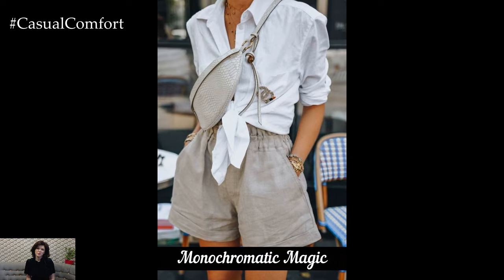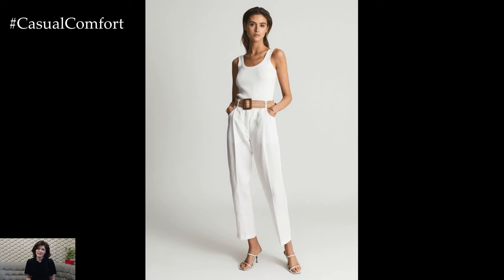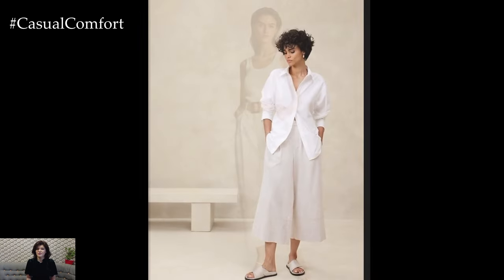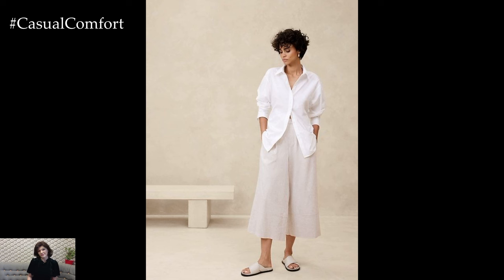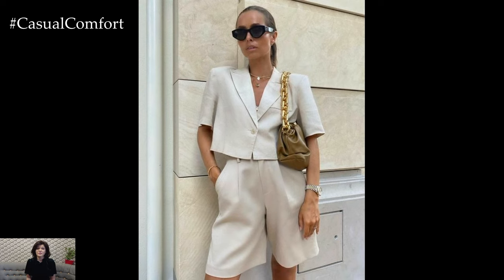Monochromatic Magic. Our second slimming outfit tip is to go monochromatic. Wearing one color from head to toe can create a seamless, elongated silhouette. This summer, try a monochromatic look in a light, airy color like white, beige, or pastel shades. For instance, a white linen shirt paired with white trousers can be incredibly chic and slimming.